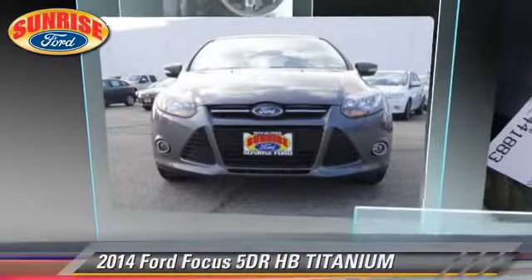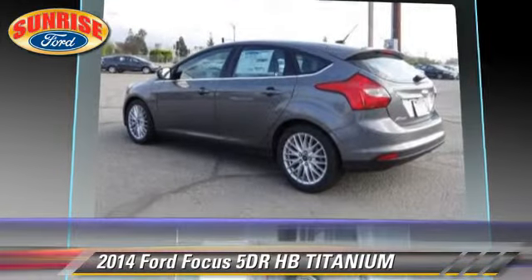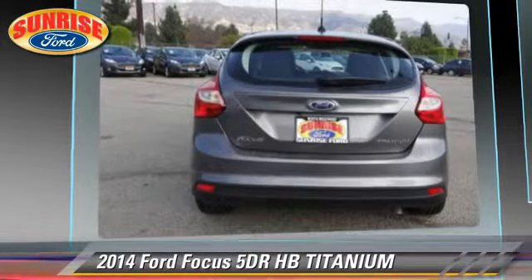With an automatic transmission, this vehicle is well equipped. This Ford features front wheel drive, fog lights, and tilt wheel.